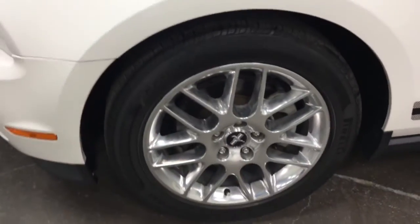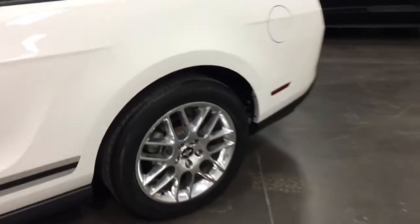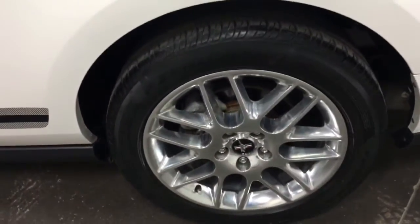Here's the other rim, looking fabulous, as you can see — nice polished aluminum rim, no curb rash. And the final rim here, again no curb rash, looking great.